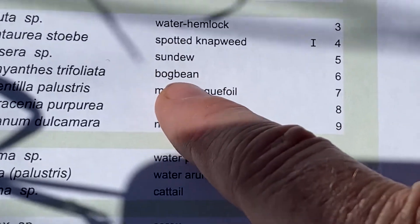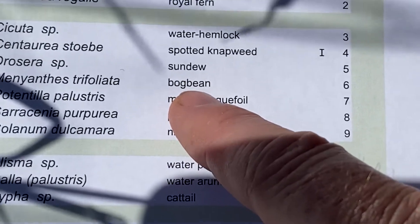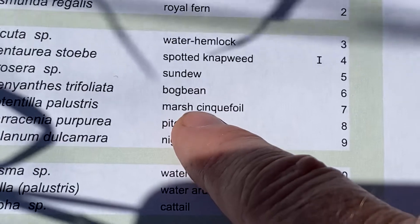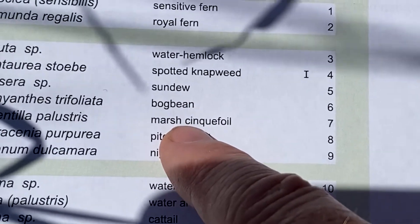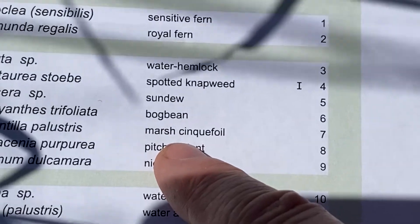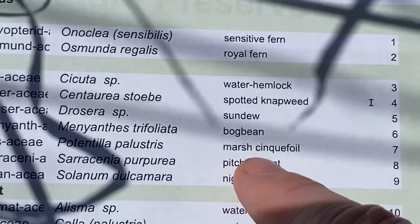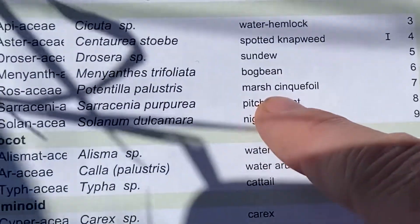I showed you the sundew. I showed you bog bean — I was hoping for a flower, but it was trifoliate leaves in the bog. Marsh cinquefoil — the potentilla — I showed you that at Pickerel Lake just a moment ago.